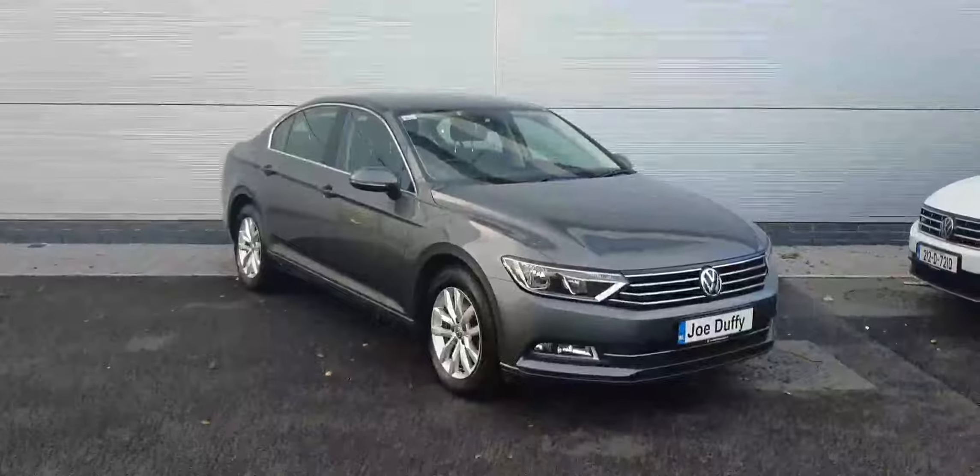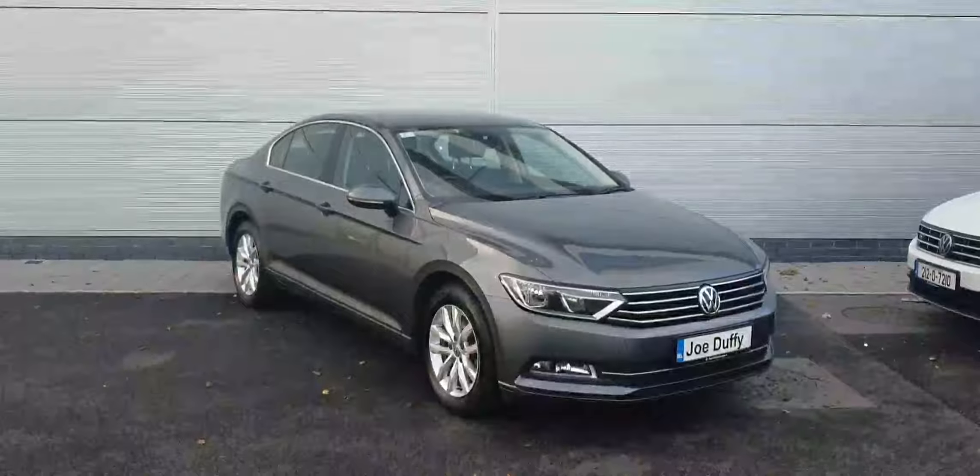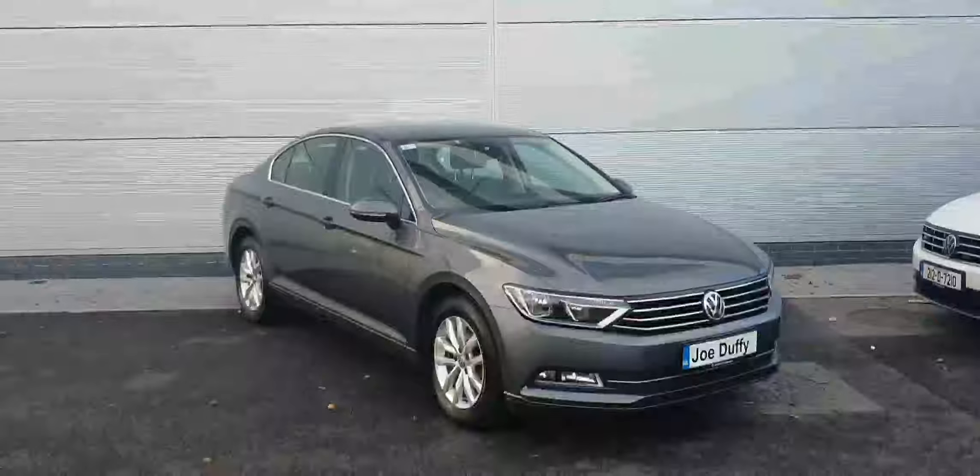It comes on 16 inch alloy wheels. You have front and rear parking sensors, and automatic daytime running headlights.